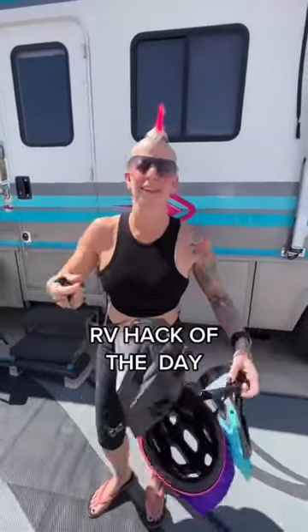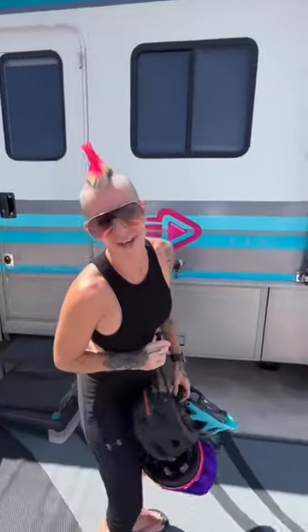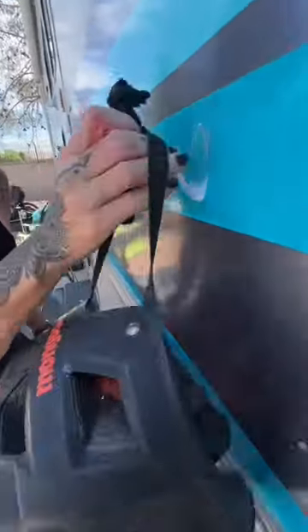What do we do with all these helmets that the kids throw all over the place when they get off their bikes? I have an RV hack solution. We put up these clear hooks, because I really don't like seeing hooks on the side of the RV, so we got clear ones.